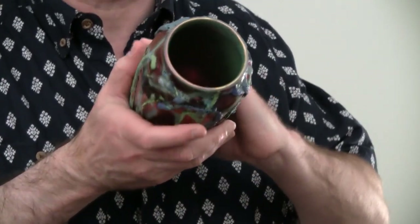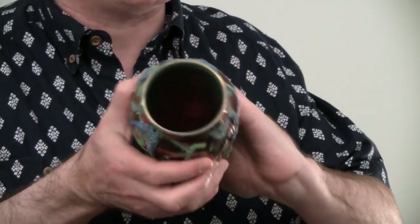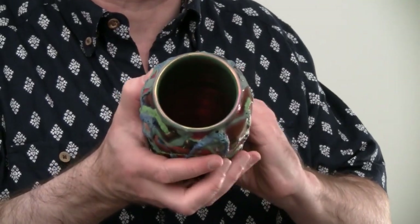Again, a very nice interior. All of these seem to have — sometimes the kiln gives me this as a special gift — this beautiful ruby flash on the inside, and it's sort of an extra gift with purchase.